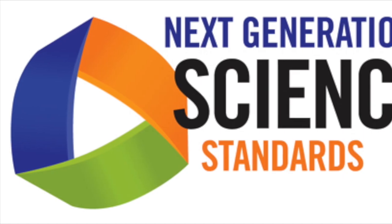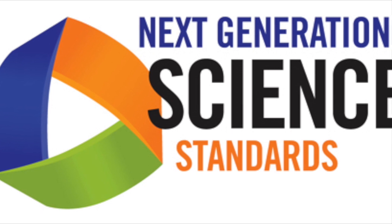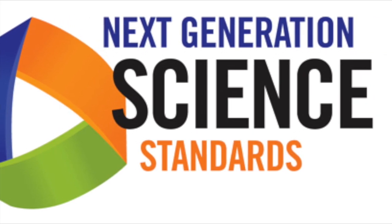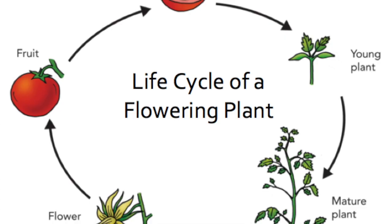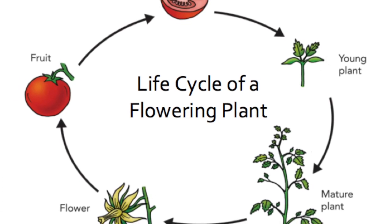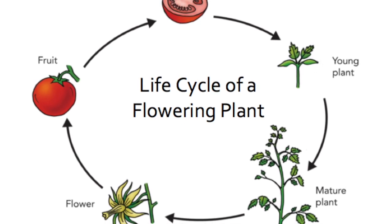Our goal was to develop a hands-on engaging field trip that correlated with the Next Generation Science Standards. We primarily focused on fourth grade students by expanding on what they learned in third grade about plants and their life cycles, as well as relating the field trip to what they are currently learning in science.